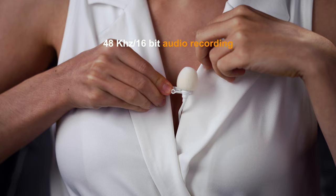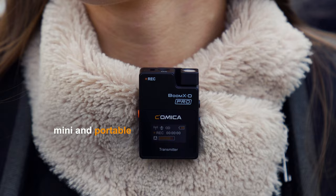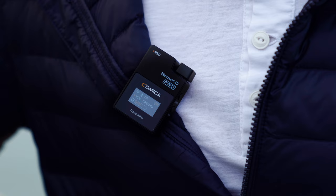High sampling rate for better picking up high and low frequency audio signals. It has global free frequency, mini and portable. This is a high quality professional wireless microphone.